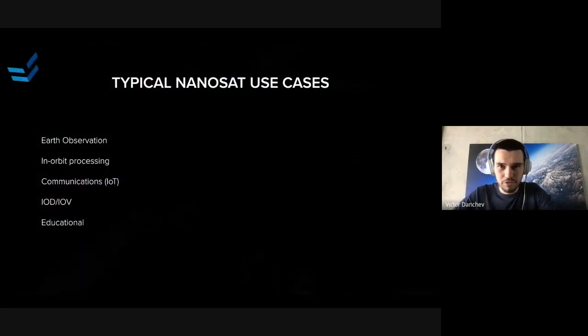Just to kick this off — because you're all familiar with CubeSats — I want to mention a few of the use cases and typical missions that we see all the time. Since we're in contact with a lot of organizations that want to fly to space — educational, commercial, any kind of mission types — you would normally see maybe five types of use cases. One of the leading ones is Earth Observation, then communications and IoT, in-orbit processing, in-orbit demonstration and validation, and of course educational missions, a lot of which are currently happening for universities.